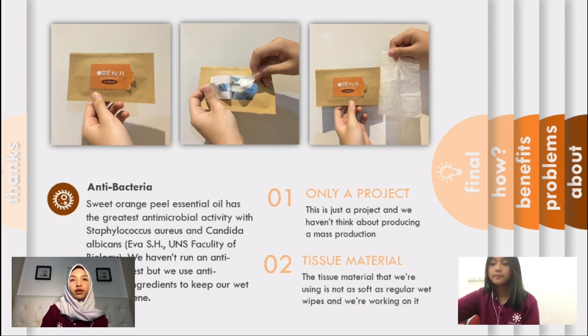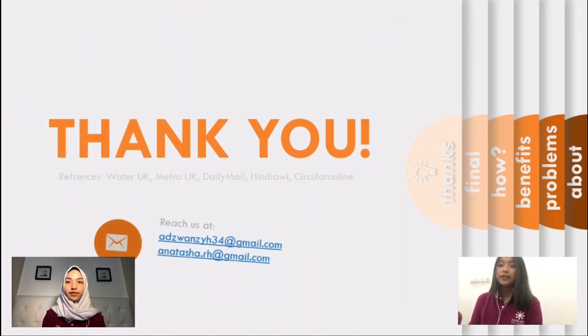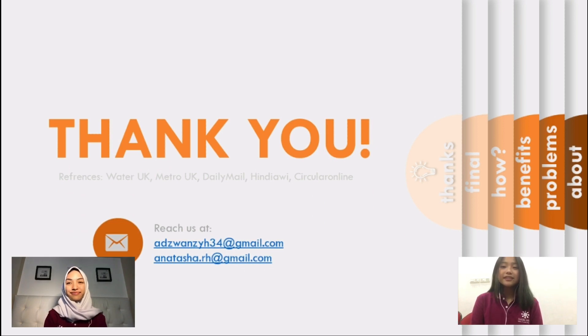And since our tissue is biodegradable, the type of fabric that we use is kind of different and we need to work on it too. As you can see, our project is not final and we hope that we can improve our project in the future. That concludes our presentation — thank you for listening.